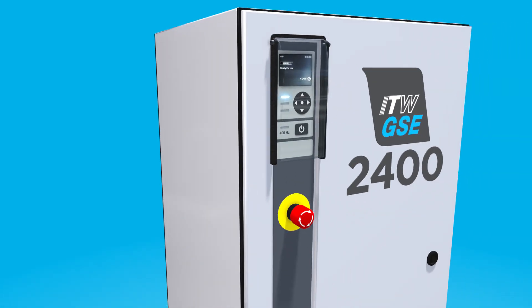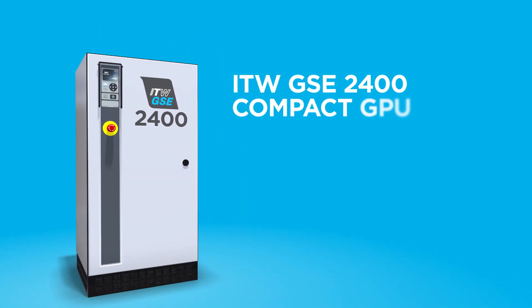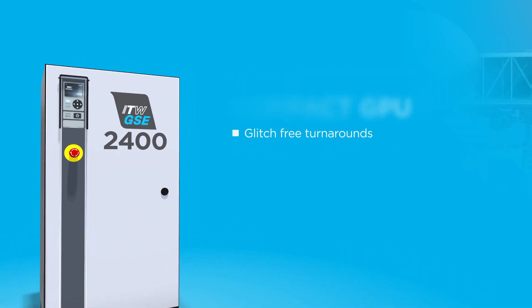The ITW GSE 2400 Compact GPU is a 400 Hz solid-state converter that ensures airlines and airport operators glitch-free turnarounds and on-time aircraft departures.